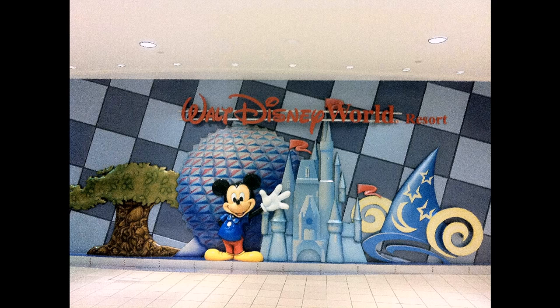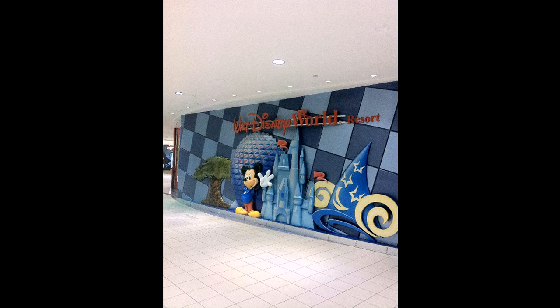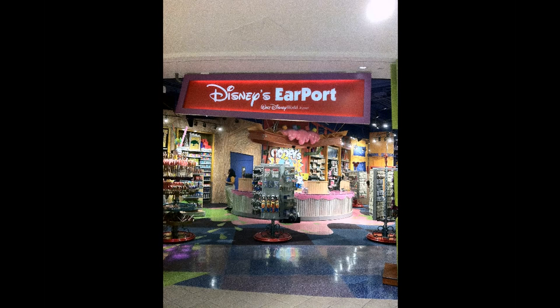This is at the Orlando International Airport, where you can see this mural of a Disney store on the side. The name of the store is Disney's Earport.